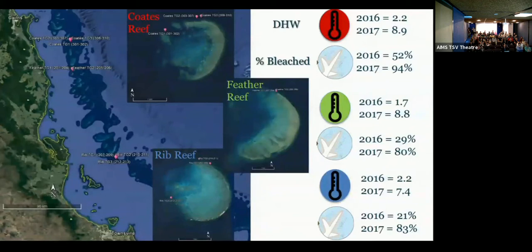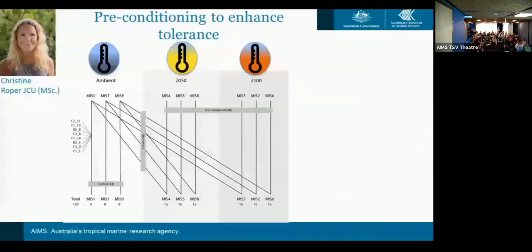The main question is: what is the difference between the source reefs? In terms of temperature, looking at degree heating weeks between 2016 and 2017 prior to collection, there isn't a strong difference in thermal exposure across the three reefs. However, there was a difference in the percentage of bleaching at Coats Reef compared to the other two in 2016. We think we probably collected a survivor population at Coats Reef — an inherently tolerant population — before the major bleaching mortality.